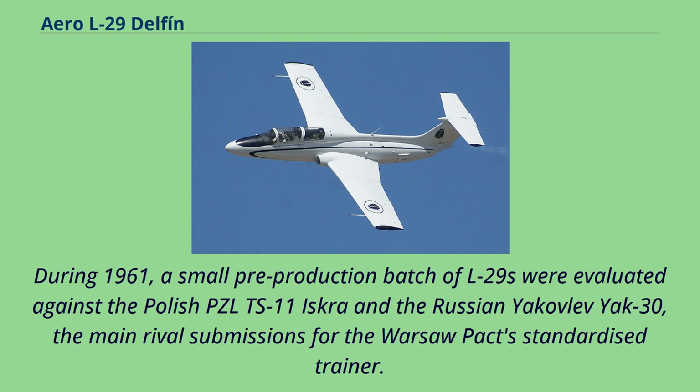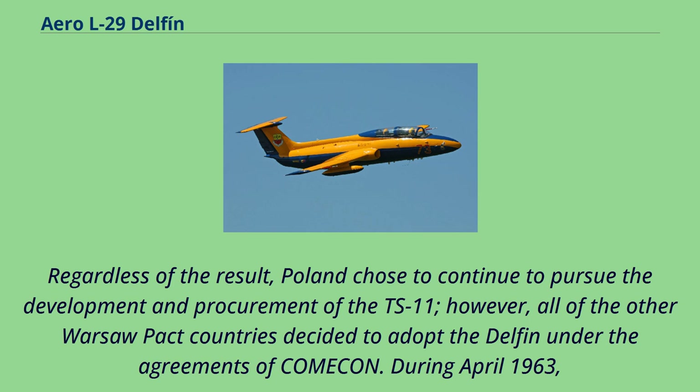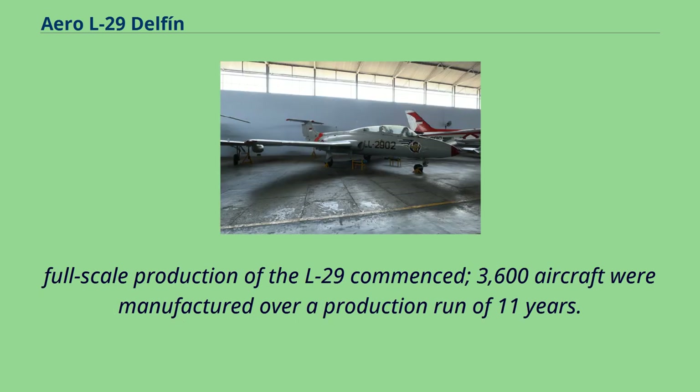During 1961, a small pre-production batch of L-29s were evaluated against the Polish PZL TS-11 Iskra and the Russian Yakovlev Yak-30, the main rival submissions for the Warsaw Pact's standardised trainer. Shortly after the completion of the fly-offs, it was announced that the L-29 had been selected as the winner. This outcome had been highly unexpected and surprising to several observers. Poland chose to continue to pursue the development and procurement of the TS-11; however, all of the other Warsaw Pact countries decided to adopt the Delfin under COMECON agreements. During April 1963, full-scale production of the L-29 commenced.